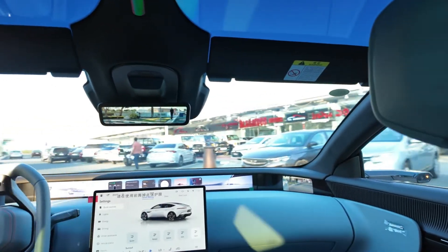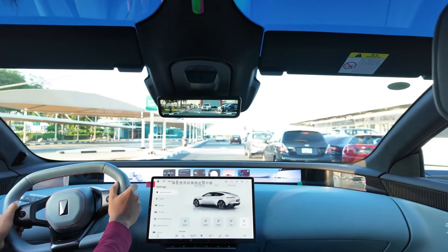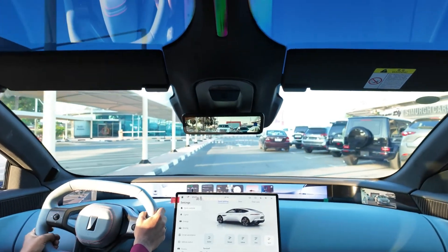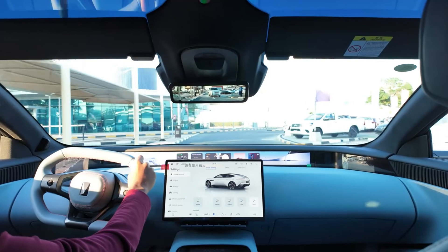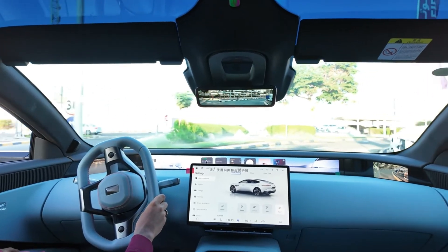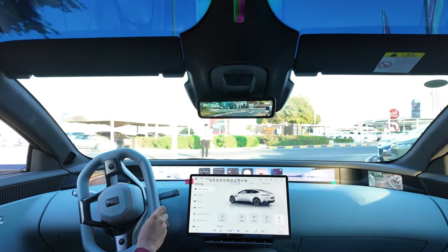Next, let's talk about the Avatar 12's powertrain and performance. This vehicle is available in both pure electric and range-extended versions. The pure electric model is equipped with drive motors provided by Huawei, featuring a dual-motor all-wheel drive system with a combined output of 402 kilowatts and a maximum torque of 687 newton-meters. It can accelerate from 0 to 100 kilometers per hour in just 3.8 seconds.